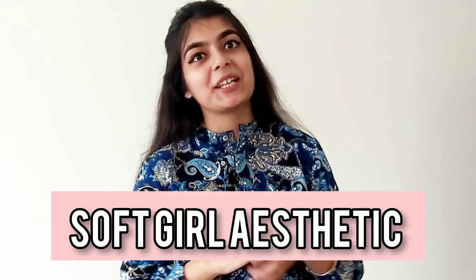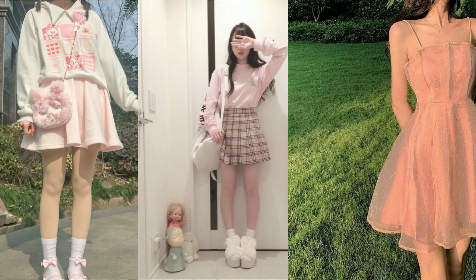Moving on to the third aesthetic — the soft girl aesthetic. All of us are soft girls at heart! This aesthetic is all about baby pinks, pastels, and girly colors. Frocks and dresses are their vibe. I've worn this pretty pink frock along with my favorite nude heels. I'd suggest going for block heels, and nude tones fit perfectly with this aesthetic. It's comfortable, wearable, and I love it.